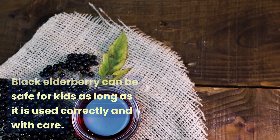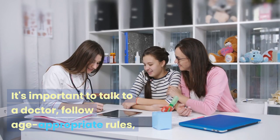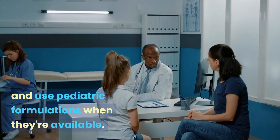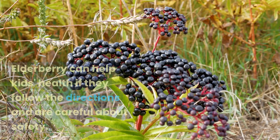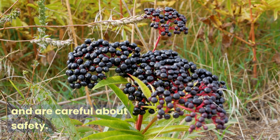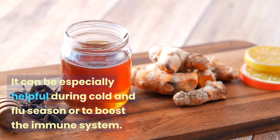Black elderberry can be safe for kids as long as it is used correctly and with care. It's important to talk to a doctor, follow age-appropriate rules, and use pediatric formulations when they're available. Elderberry can help kids' health if they follow the directions and are careful about safety — it can be especially helpful during cold and flu season or to boost the immune system.